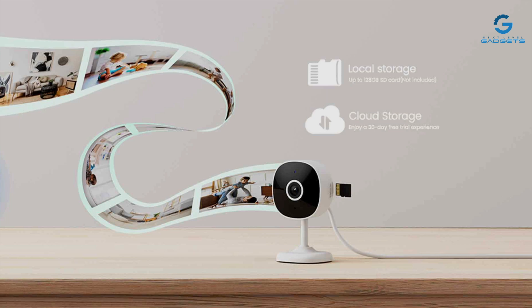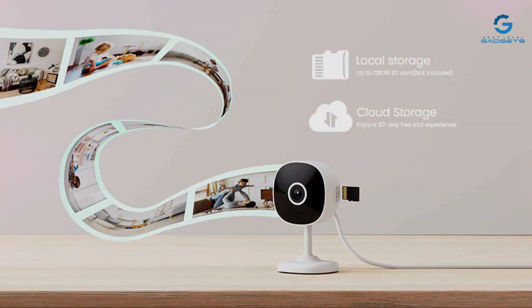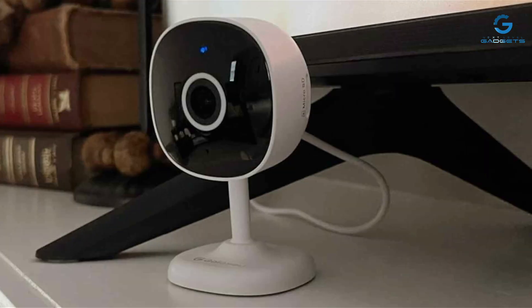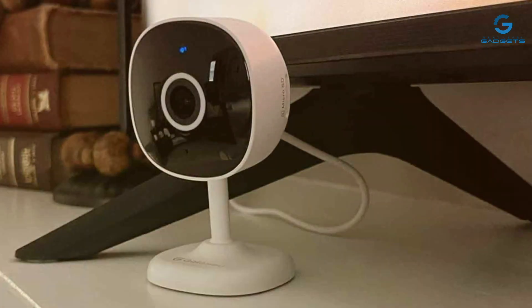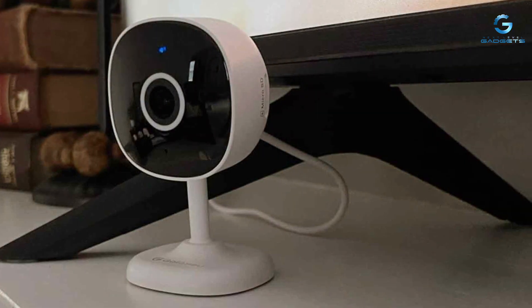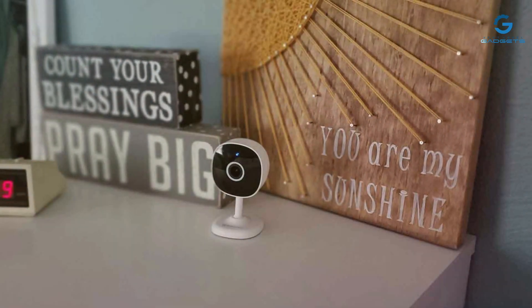But what truly sets the Galayou apart is its array of features. From motion detection to two-way audio communication, this camera offers everything you need to stay connected and informed. And with its compatibility with both iOS and Android devices, monitoring your little one has never been easier. Overall, the Galayou Wi-Fi Baby Monitor is a top choice for parents seeking reliable and comprehensive surveillance.